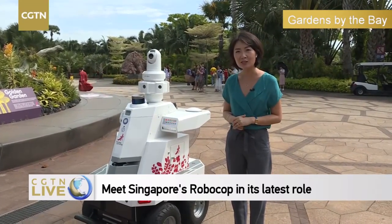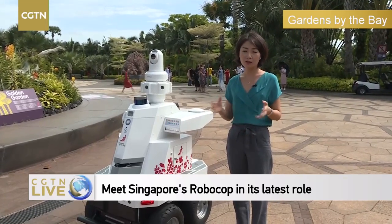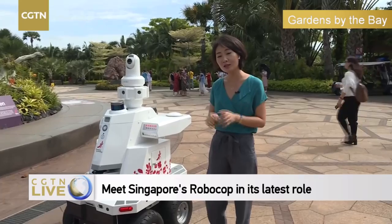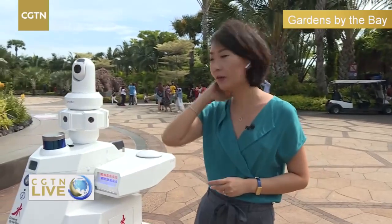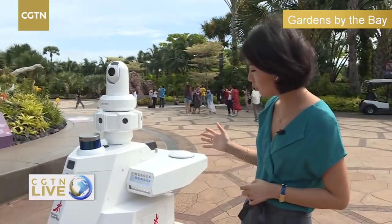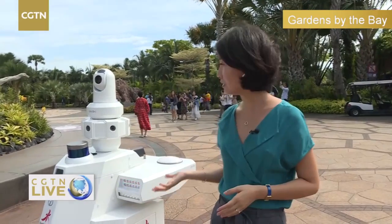He became instantly famous last November during the ASEAN Summit, where the Southeast Asian leaders came to Singapore for their annual summit. Chinese Premier Li Keqiang was here, and Canadian Prime Minister Trudeau was also here. So Strobo was patrolling outside of the summit at the Suntec Convention Center. Of course he works as a security guard, but the plus side is he's never tired because he's a robot.